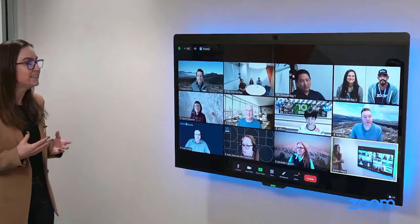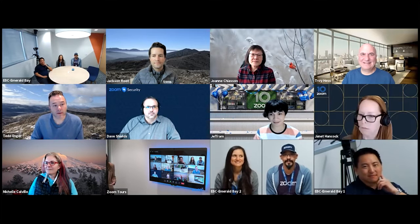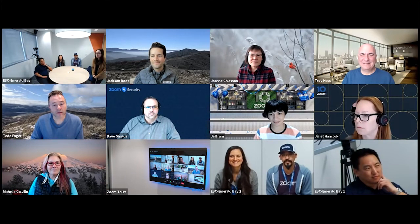Now what you're going to notice in this room with Smart Gallery — we've got it turned on, so we've introduced two additional feeds. Those feeds are able to capture each individual in the room. As folks are added to the conversation, the camera will automatically adjust for those additional participants.